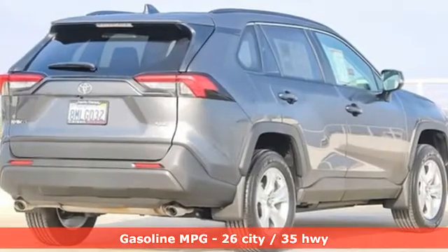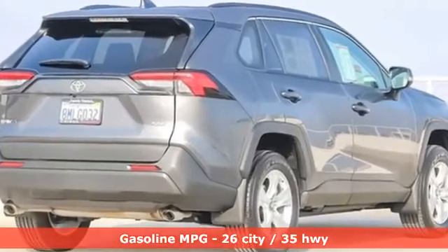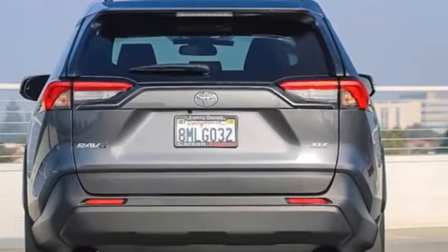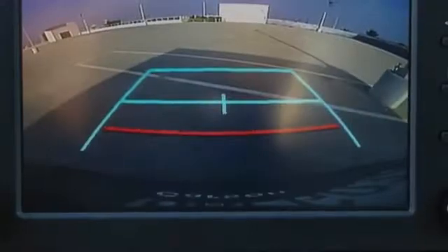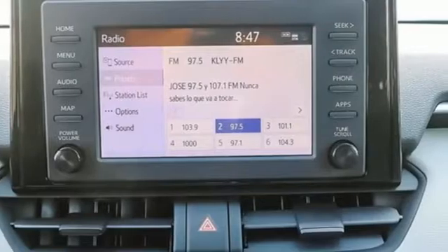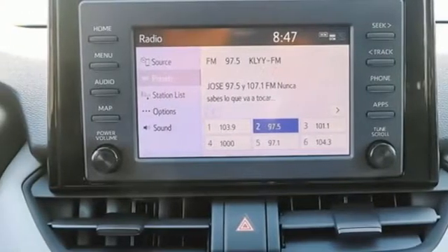Automatic transmission. Dual zone climate control. Smart device navigation. Manual tilting steering column. Wi-Fi hotspot. Streaming audio. Express open and close sliding and tilting sunroof. Wireless phone connectivity. And i4 engine.